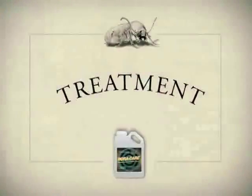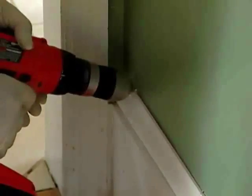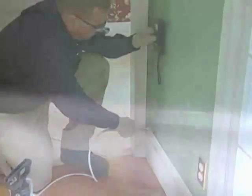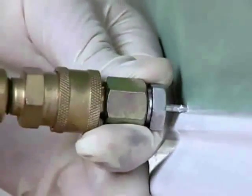First, the technician will drill and inject any known active or inactive galleries with BoraCare as a mist or foam. The pest control company will be sure to completely fill the galleries to eliminate all activity. Then the rest of the structural wood will be treated with BoraCare.